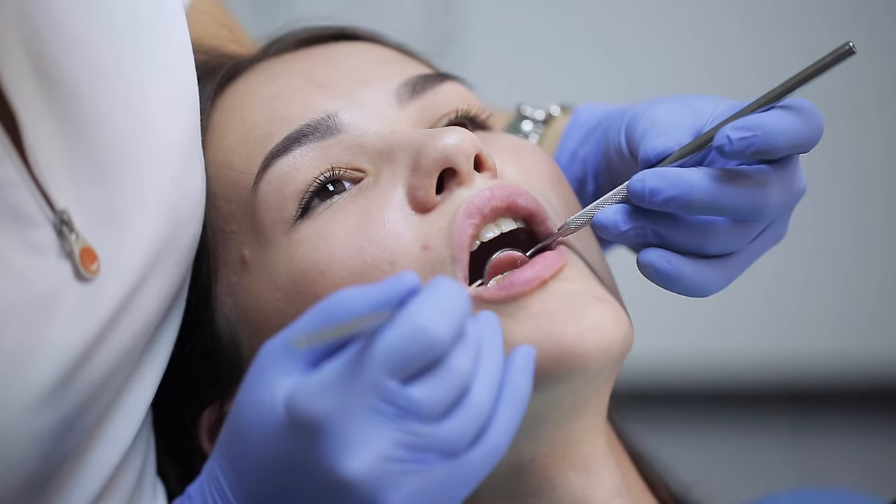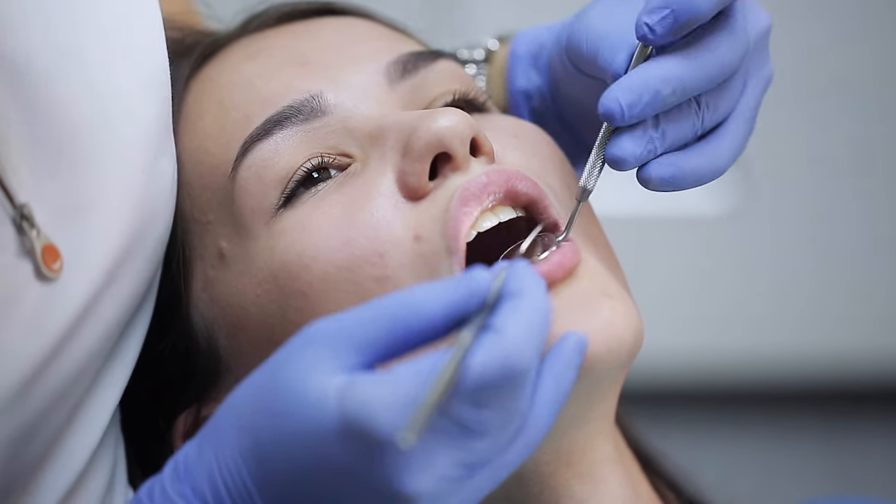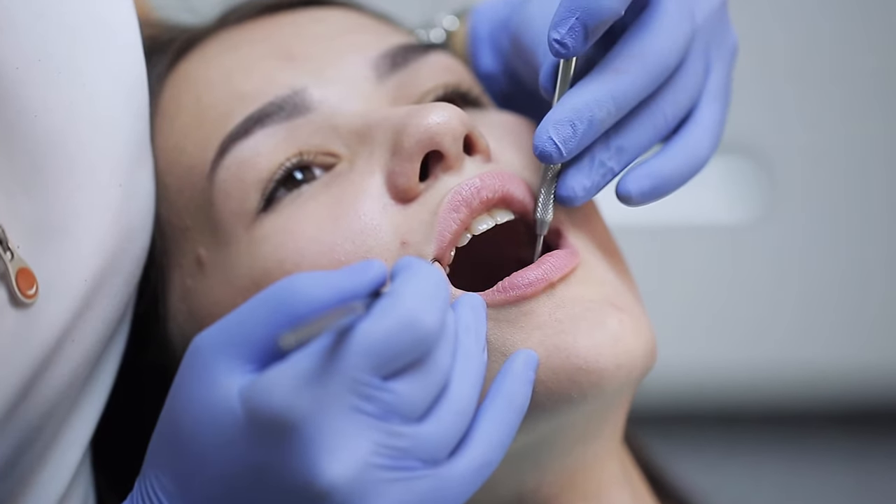Hey, it's John from Electric Teeth here. In this video, I will explain the main things you need to know about NHS dental charges and what you can expect to receive in exchange for the price paid. The system is a bit complicated, but I will do my best to keep things as clear as possible.